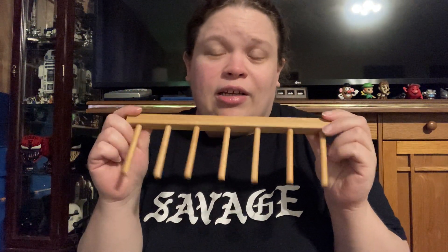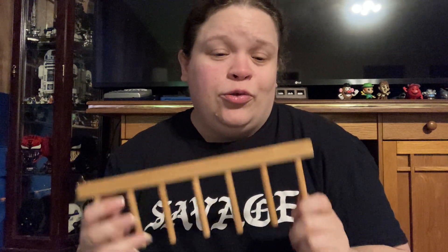I got this because I thought I could mount it to the wall and hang necklaces off of it. I sell a lot of jewelry so this will be really handy.